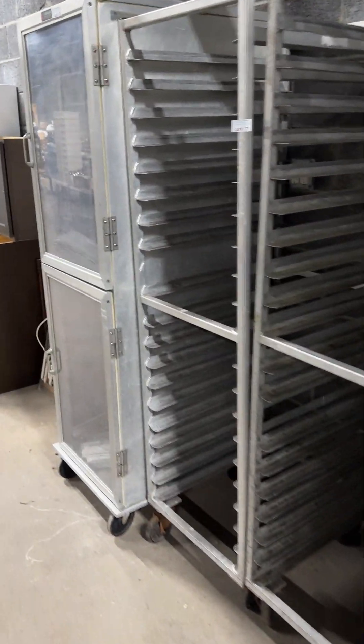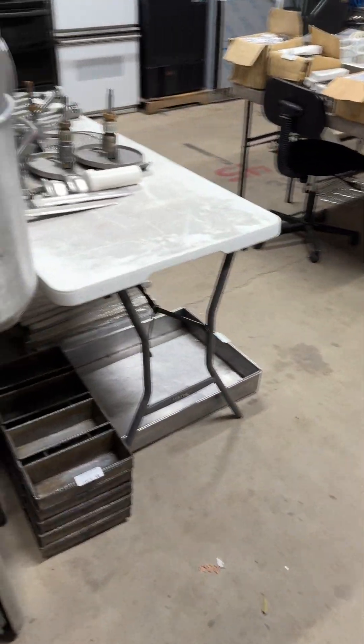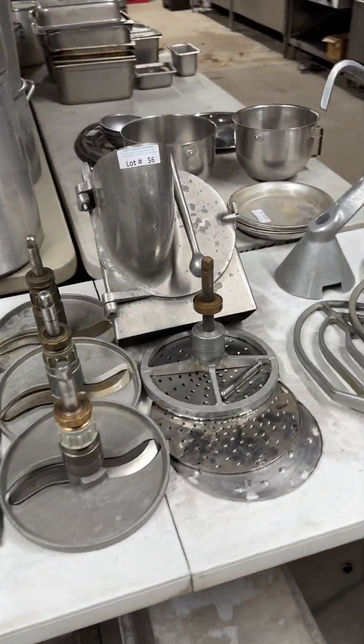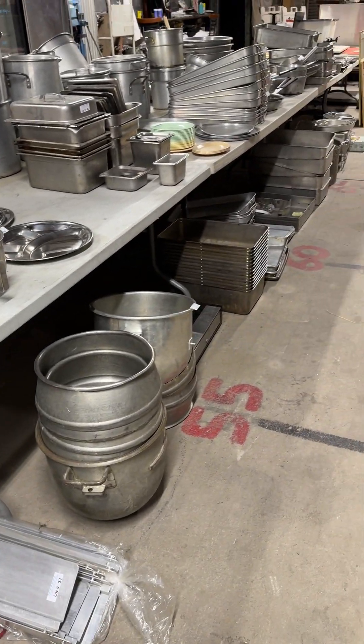Refrigeration stuff in here, sheet pan carts, the closed cart, stock pots, baking pots, roasting pans — a little bit of everything in the way of pans. You have the cheese grater attachment here, some Hobart paddles and a hook. Lots of pans like I was saying.